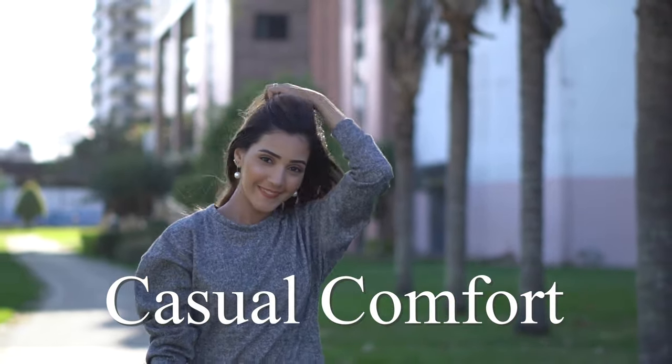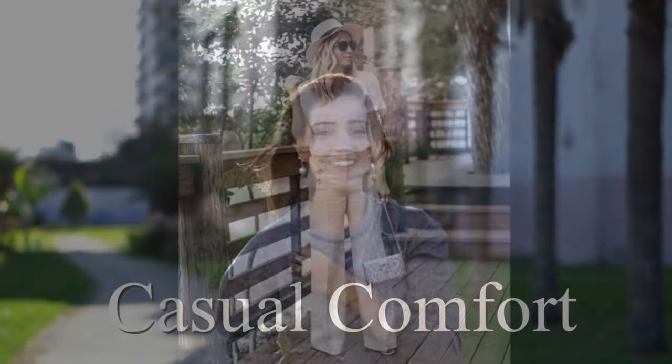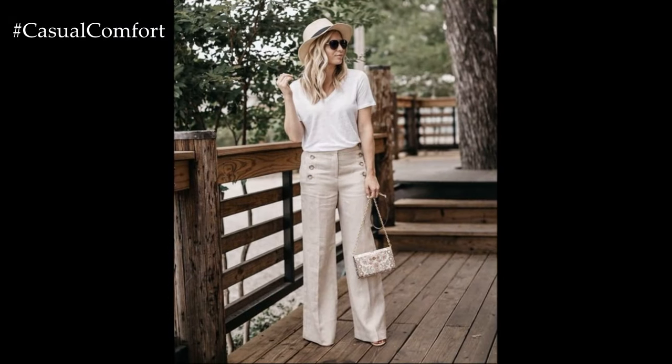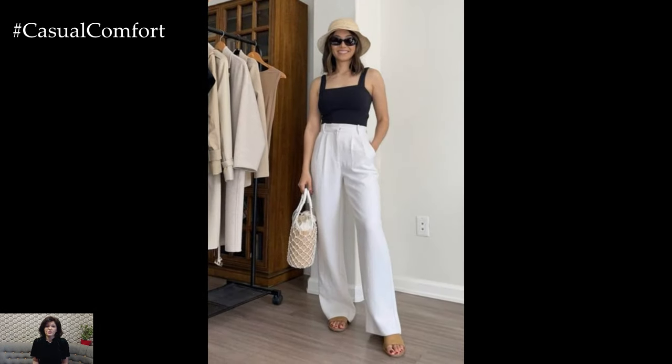Welcome to the Casual Comfort Channel where you will learn a lot of interesting and useful things for yourself. When the summer heat is at its peak, staying cool and comfortable is essential, but that doesn't mean you have to sacrifice style.